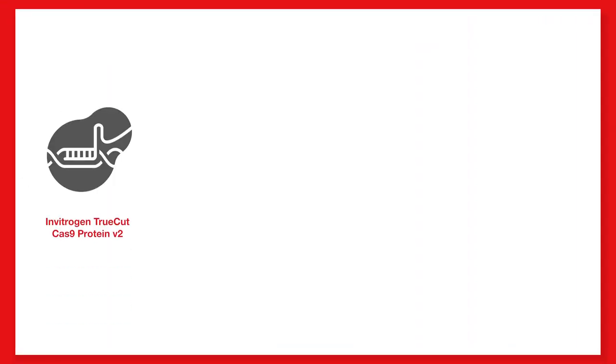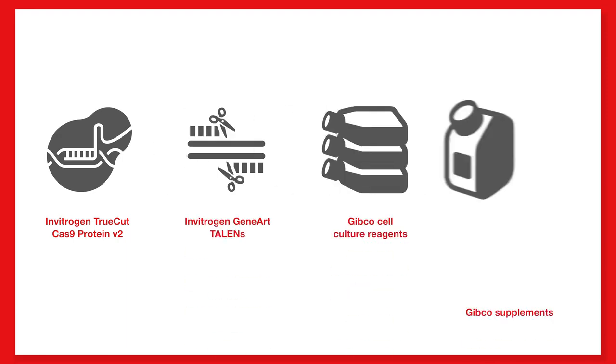Our cell line generation leverages world-class editing reagents like Invitrogen TrueCut Cas9 Protein V2, GeneArt TALENs, and Gibco Media culture reagents and supplements.